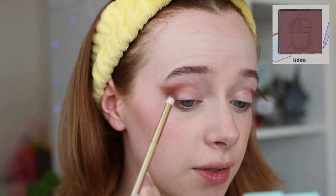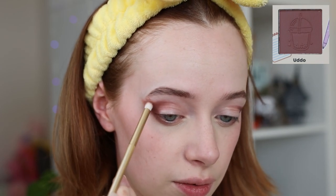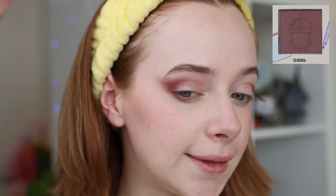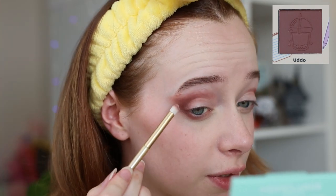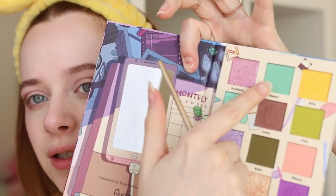To blend the deep brown out, I'm going into a slightly lighter brown shade called Udo, just using that to blend out the outer edge. We don't want to blend it outwards too much because we don't want to lose that wing shape. So now we have a lovely brown wing. You could add the shade Kinka on top — it's a neutral shimmer — for a beautiful neutral look out of this palette, but I'm going to use a bunch more colors.